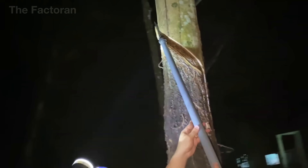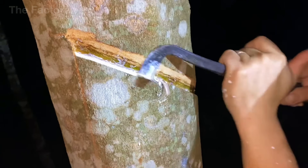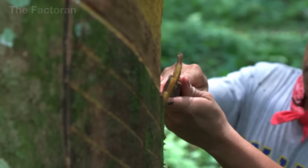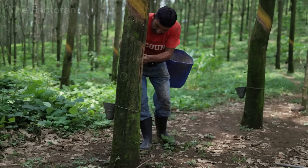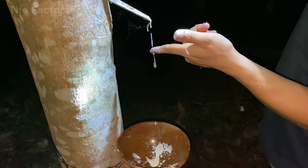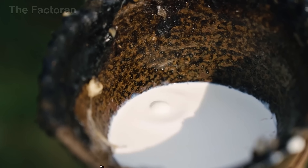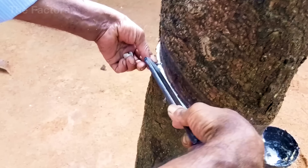Before it ever hits the road, a tire's journey begins with a milky white sap slowly dripping from the bark of a rubber tree. This fragile-looking liquid is actually the foundation of one of the toughest, most resilient materials humans have ever engineered. Deep in tropical plantations, skilled workers use sharp blades to make precise cuts along the bark. Each incision must go just deep enough to reach the latex channels, but not so deep as to damage the wood underneath.